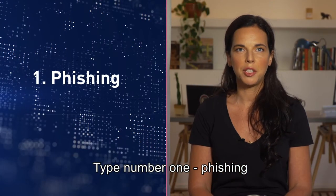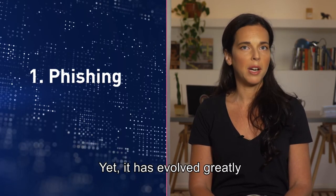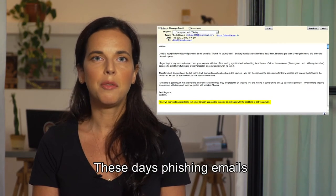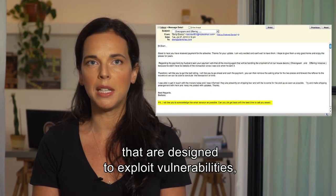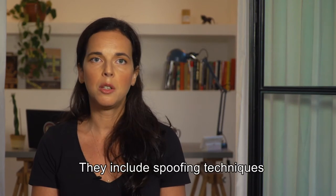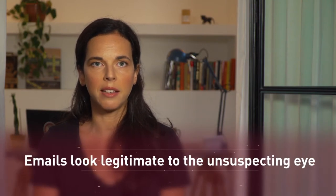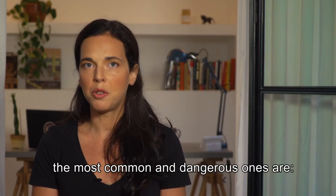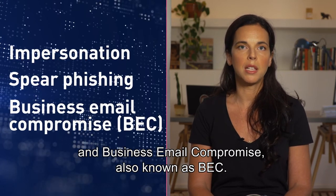Type number one: phishing. This first type is quite familiar, yet it has evolved greatly since the days of the email from the fake Nigerian prince. These days, phishing emails involve very sophisticated social engineering techniques that are designed to exploit vulnerabilities, both in systems and especially in human beings. They include spoofing techniques designed to make the email look legitimate to the unsuspecting eye. While there are different types of email phishing attacks, the most common and dangerous ones are impersonation, spear phishing, and business email compromise, also known as BEC.